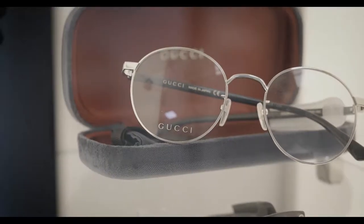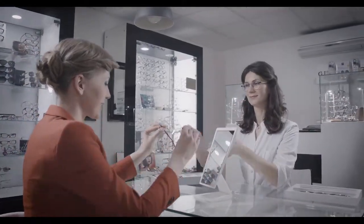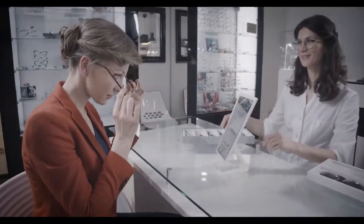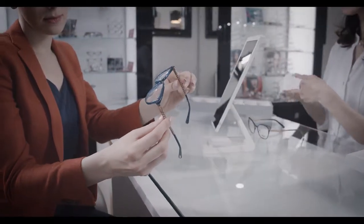Many conventional eye exams are performed in well-illuminated rooms, leading to prescription values that work well in daylight situations. However, as the pupil enlarges in low-light situations, the peripheral deviations of the eye can lead to refractive shifts that make the prescription no longer valid. i.Scription technology is able to assess how your eyes adjust to low-light conditions, resulting in an optimized prescription to provide better day and night vision.